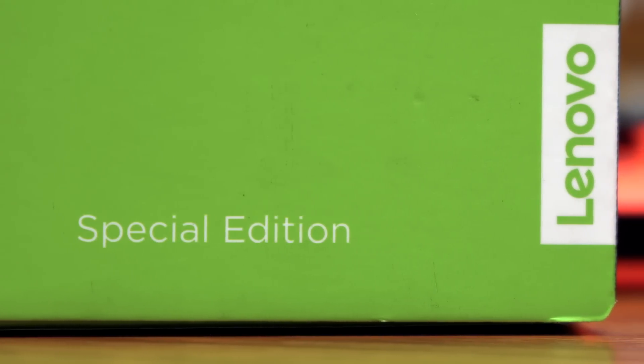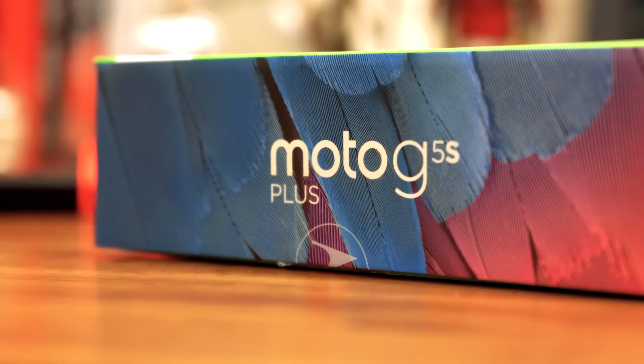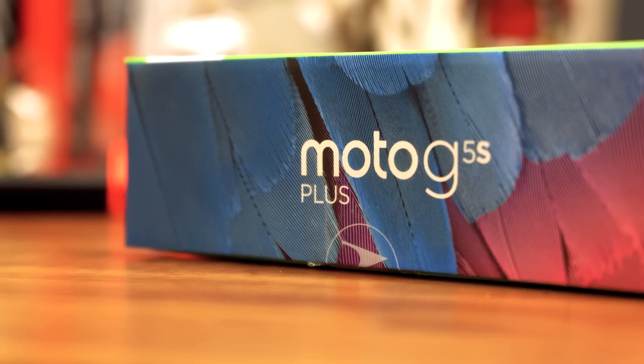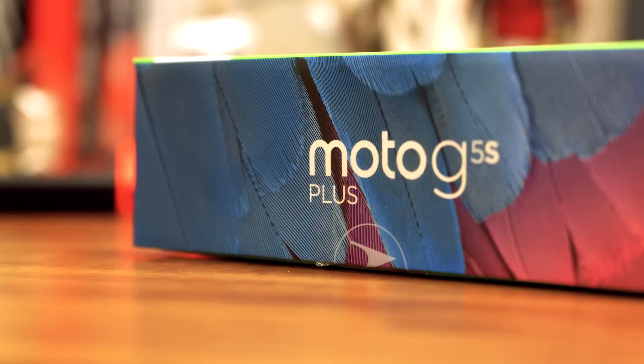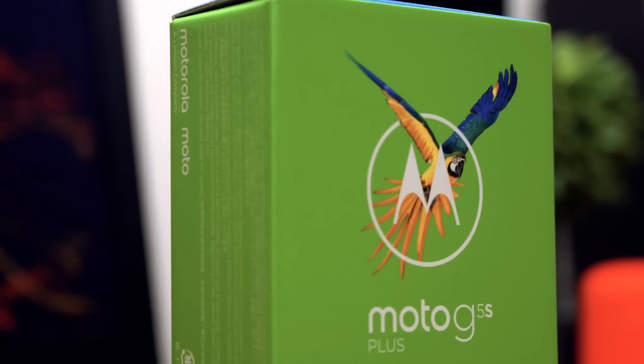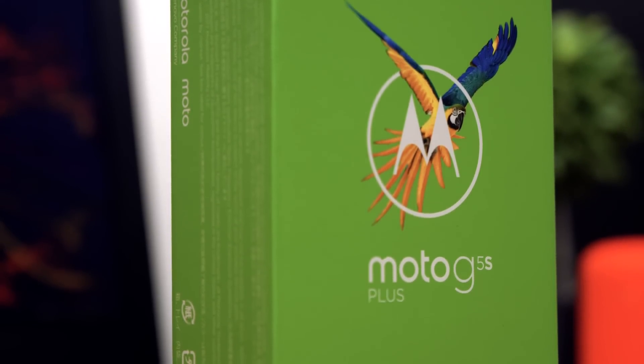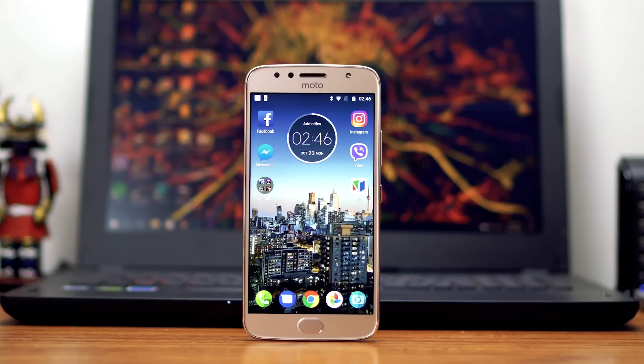Hey guys, what's happening? Jamie here from Unboxed. A ton of mid-range phones were just released in the past couple of weeks, and one of them is this guy right here, the Motorola Moto G5S Plus. At 14,999, the Moto G5S Plus is definitely one of the strongest contenders in the segment. Is it worth its asking price? Hopefully, we'll help you find out in this full review.